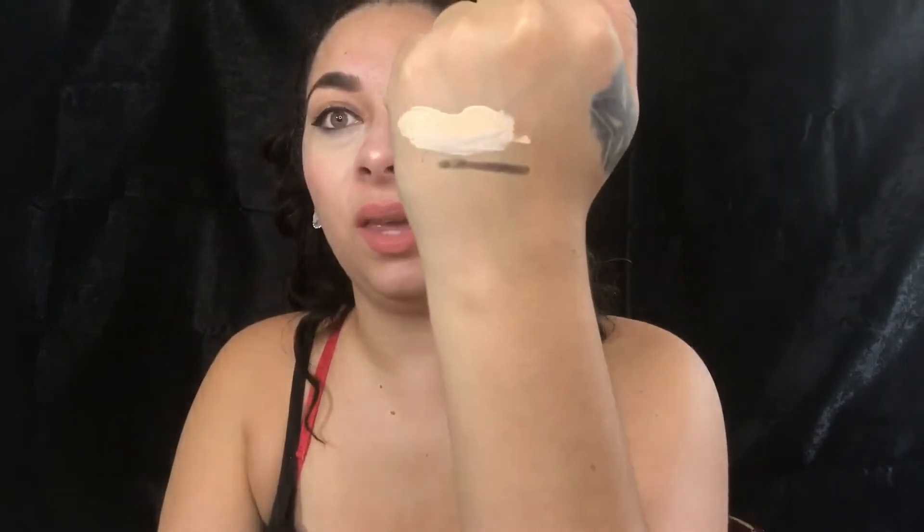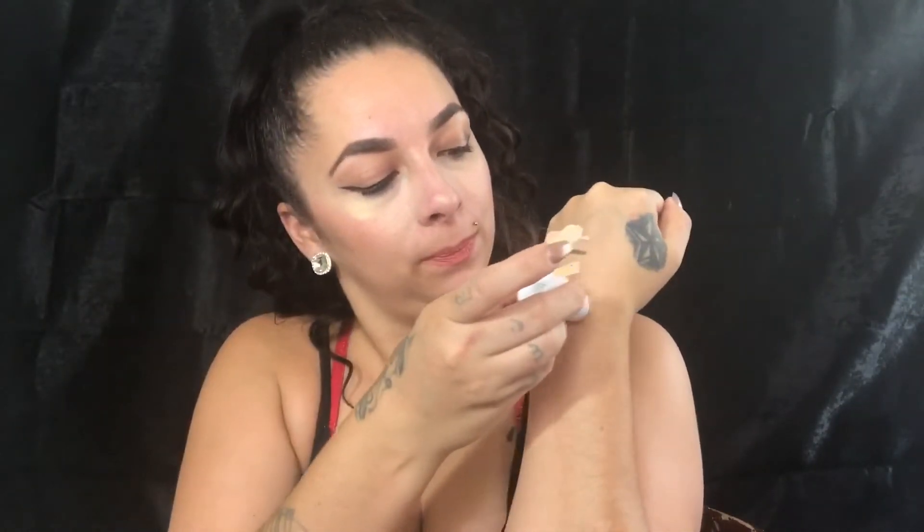Okay, let me swatch them. This first one is the Maybelline — it's like a little tool applicator. See the coverage? Thick. The second one is the LA Girl Pro — I have to squeeze it a little more because it's almost running out. They're thick and amazing. And this ELF one is what I'm wearing today. Creamy and amazing — you can build it up.